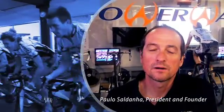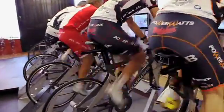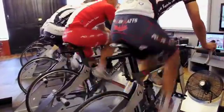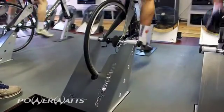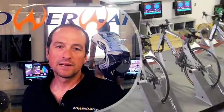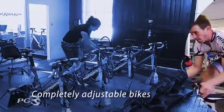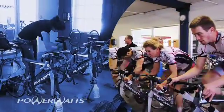Our Watt system consists of both hardware and software and allows individuals or groups to train in a dynamic environment. Our bicycles are completely multi-adjustable to allow us to fit somebody as tall as 6'7" and somebody as short as 4'11".